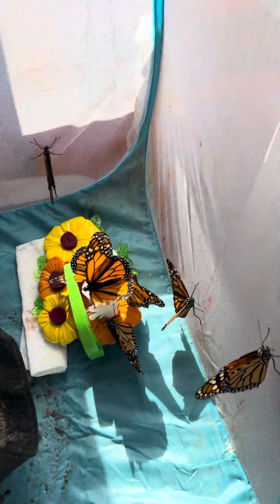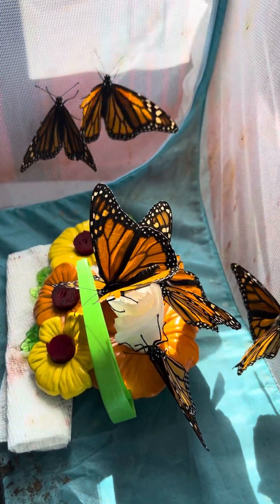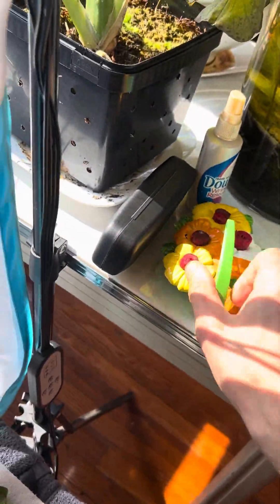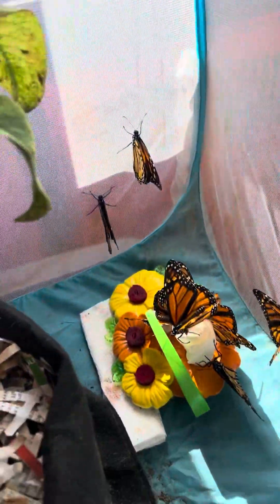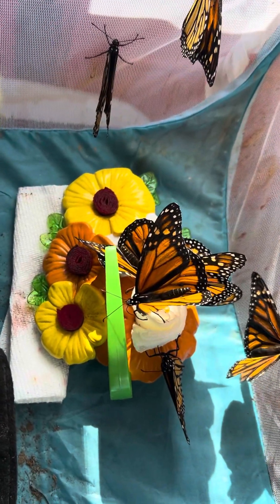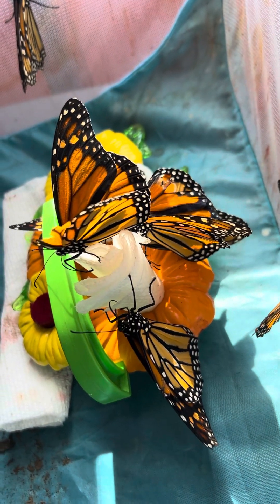Oh my goodness, look at these little babies drinking from this paper towel sticking out of a butterfly feeder, just like this one. Hi everybody, Jayson Sebastian, Butterfly Square Garden — welcome back to the channel. This is where we have monarch butterflies. I got frustrated one day because it looked like the butterfly feeder wasn't really working, so I just rolled up a paper towel and stuck it in, leaving it sticking out.